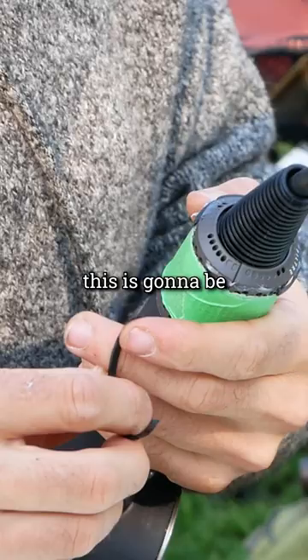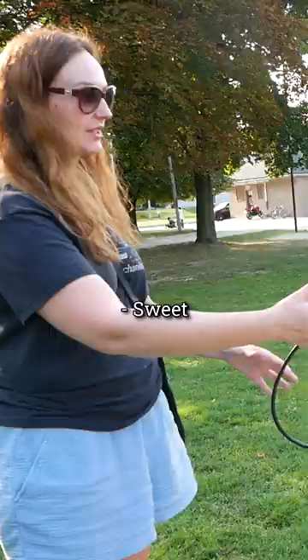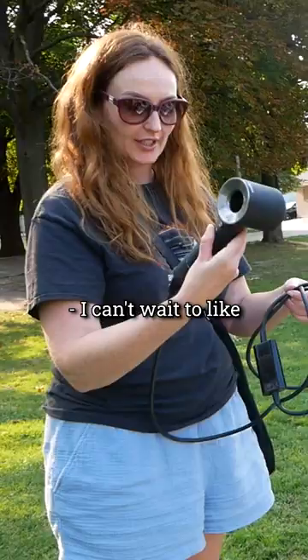This is going to be the tricky part. This is a very funny game. Thank you so much. No problem. I can't wait to let it dry and then fiddle with it. Awesome. Have a good day. Thank you. Thank you.